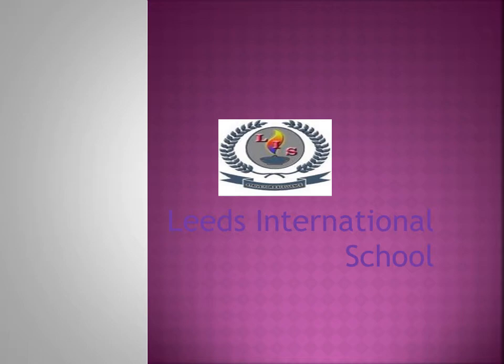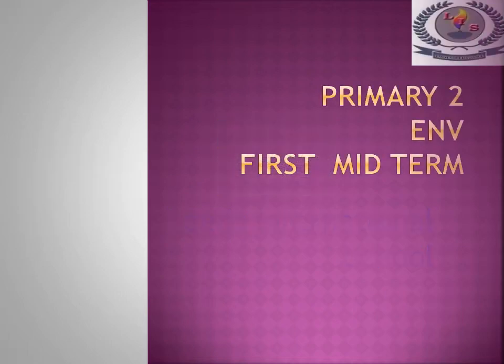Leeds International School. Hi children, I hope you all are doing well. Today you are going to learn about a new lesson in your ENV book.